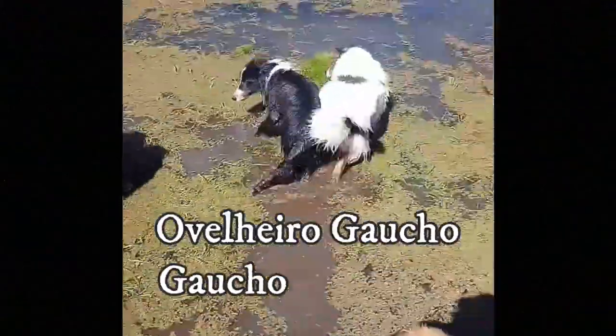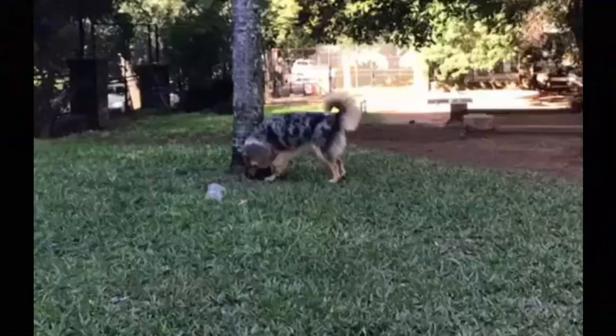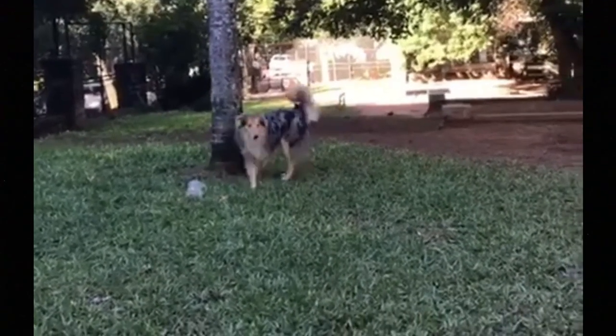The Oveleiru Gauchu, or Gaucho Sheepdog, is an active Brazilian working breed with a docile, alert, and loyal temperament. In this video, I will tell you everything you need to know about the Oveleiru Gauchu.